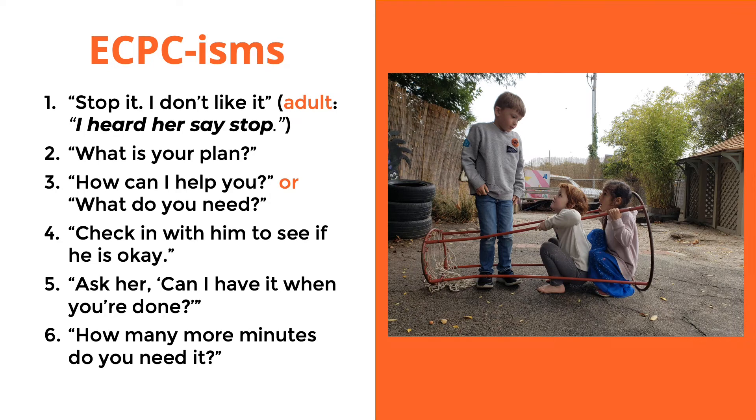At ECPC, we have a shared language that helps teachers, children, and parents better understand each other. We call them ECPC reasons. The first one you'll hear most is 'Stop it, I don't like it.' These are words children can use to tell another child that if something they're doing is not working for them — whether being included in a game they don't want, or messing with things they're building — they can say 'stop it, I don't like it.' Encourage them to add on what they don't like, so the other child knows how to stop it.